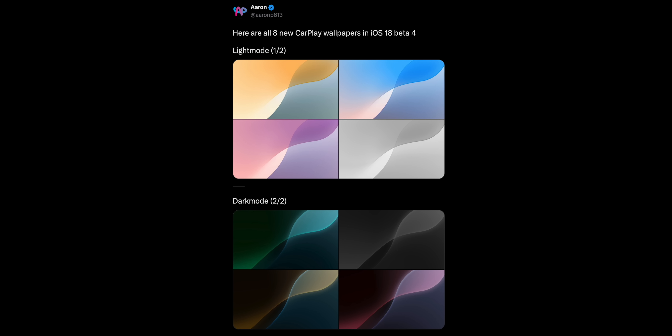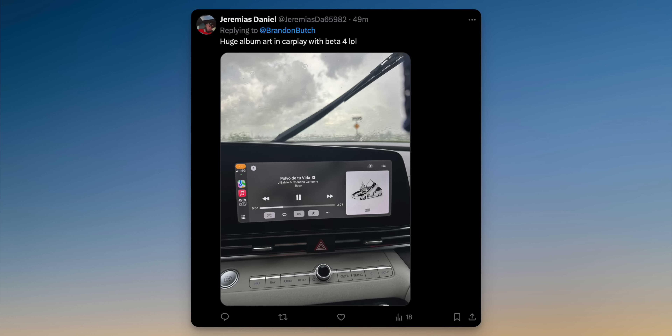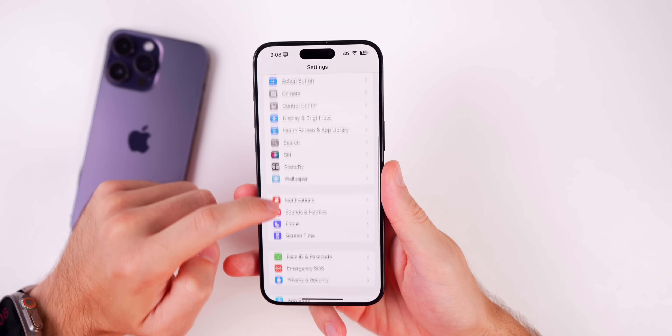There are eight new CarPlay wallpapers in Beta 4 (the old ones were removed), and album artwork for Apple Music in CarPlay appears larger than in previous betas. On iPadOS 18 Beta 4, there's a new setup video called 'Siri is ready,' featuring the Siri 2.0 UI, discovered by aaron_p613.